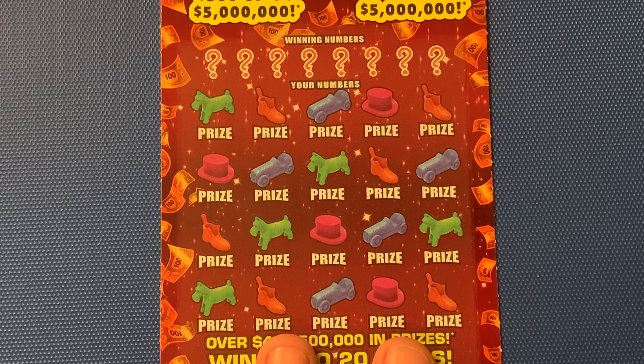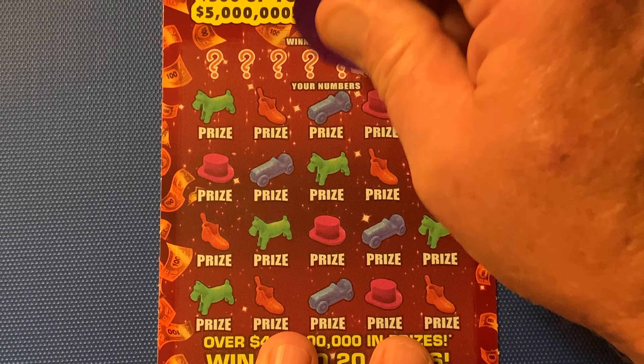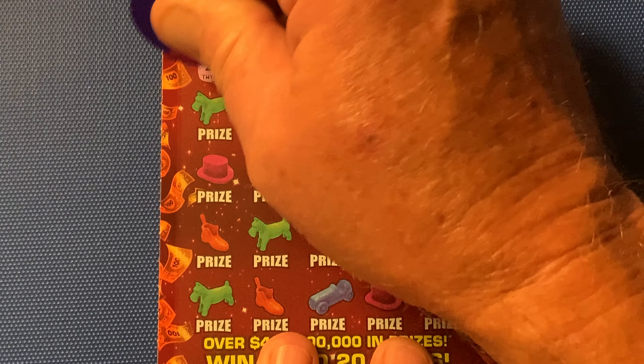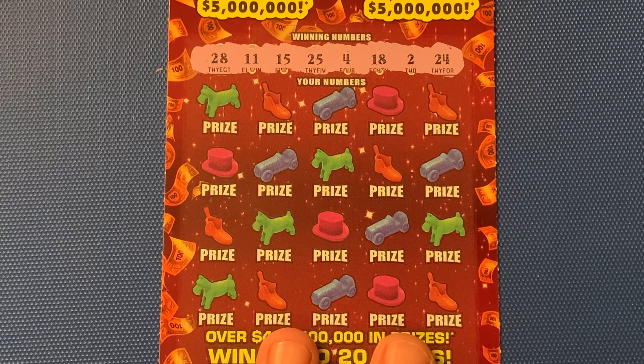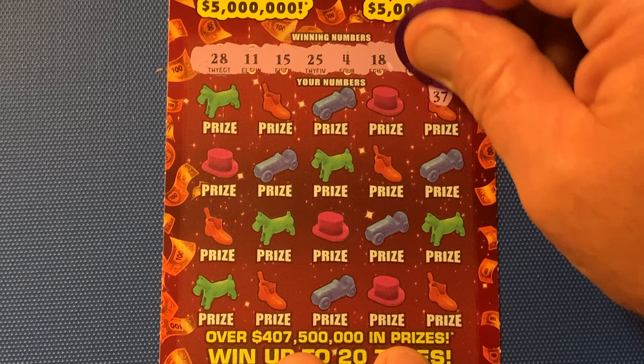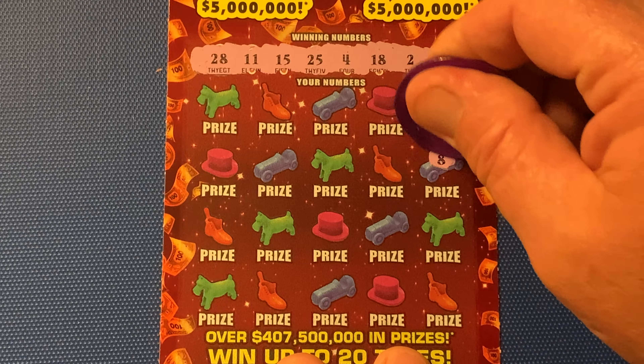Check out the odds — one in 2.97. So let's see what winning numbers we get to play with today. We got a 24, a 2, an 18, a 4, 25, 15, 11, and a 28. So let's get going — here we go.